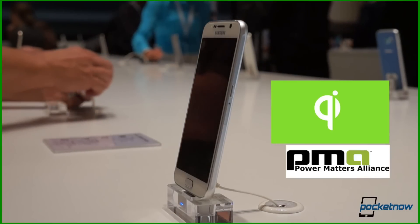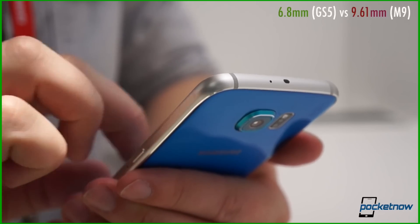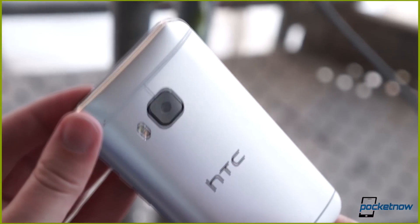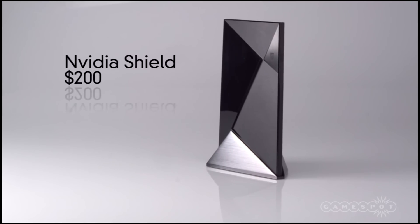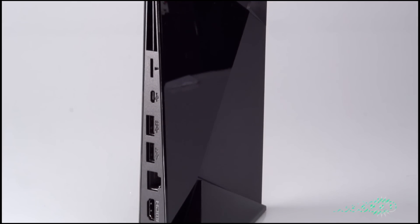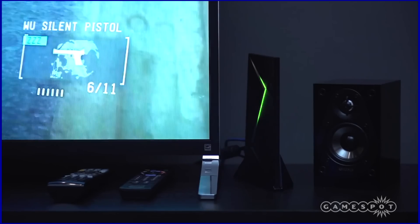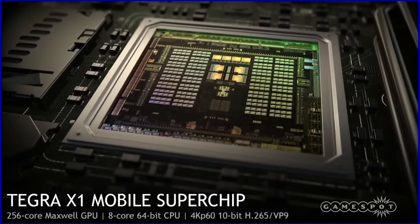That's pretty much it — I hope you guys enjoyed this little clip compilation from all these awesome channels. I'm thinking about doing more videos just like this, so if you want more in the future make sure you hit the subscribe button, like, and share this video.